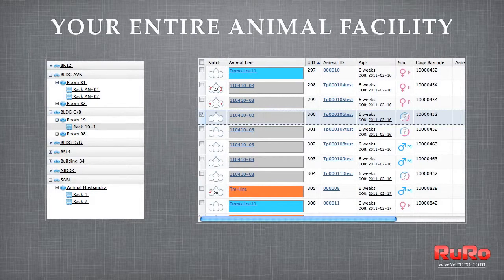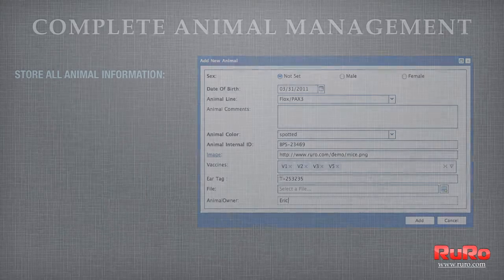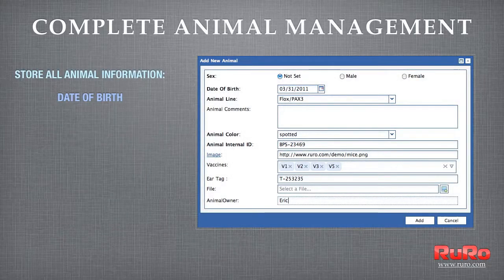Your entire animal facility is always at a glance with various display options by building, room, rack, or cage. Animal metadata is annotated by a variety of user-defined fields and can be changed or extended at any time.